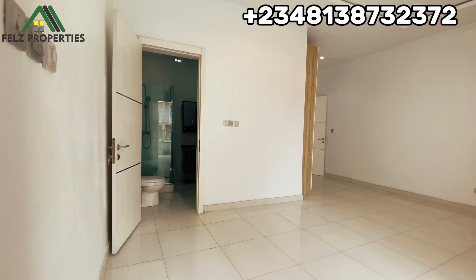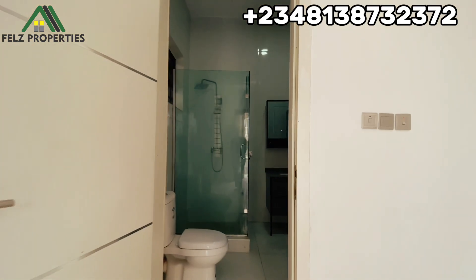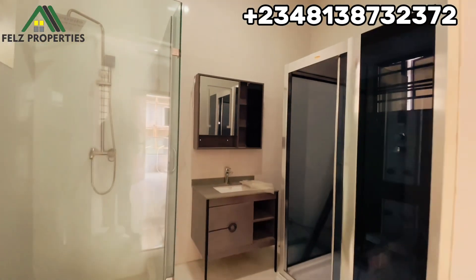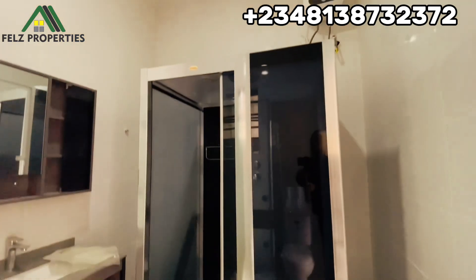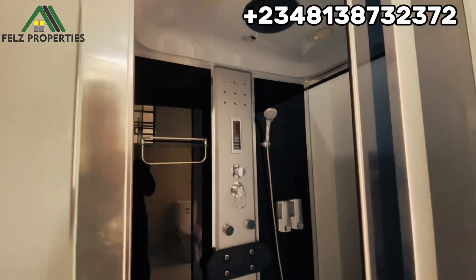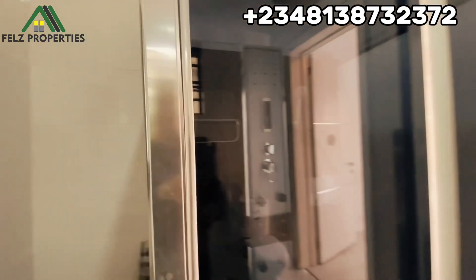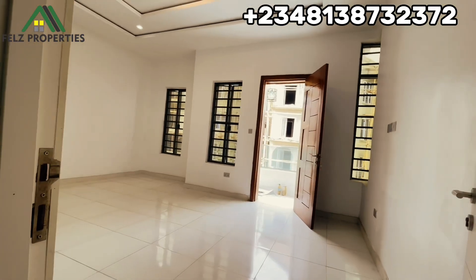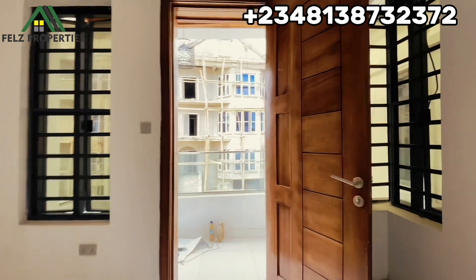Now we're heading into the master bathroom. The bathroom has a sauna inside. It has a toilet, a shower cubicle, a beautiful modern design mirror and sink, and a water heater. The sauna is actually open — this is how it looks like, and you can close it up. Let's take it from the toilet side angle before heading back to the room.